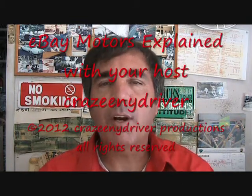Hey guys, Joe from the Crazy New York Driver Show. Today is Friday, October the 5th, 2012. Today we're going to talk about eBay, and specifically about eBay Motors.